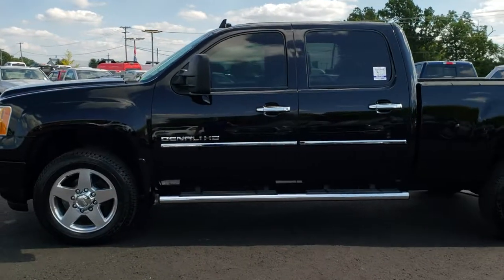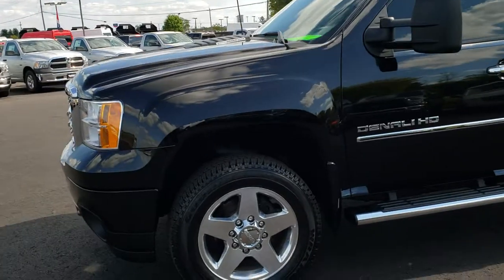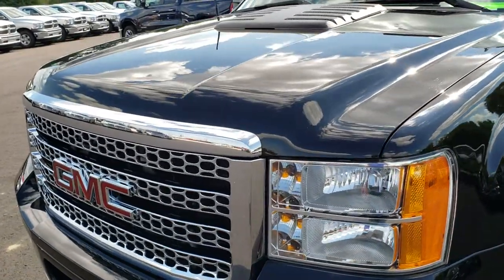This is stock number 9652. We are here at Summit Automotive in Fond du Lac, Wisconsin — your new and used heavy duty truck headquarters. Remember, we are the guys with the trucks on 41.